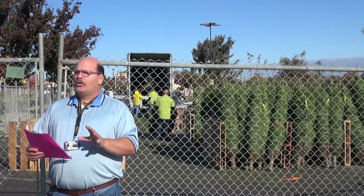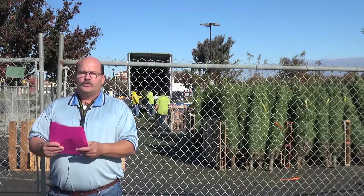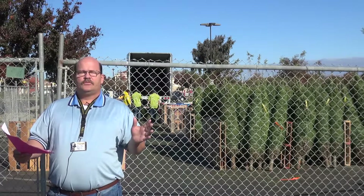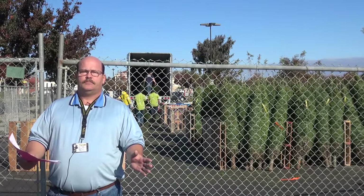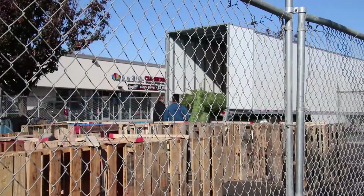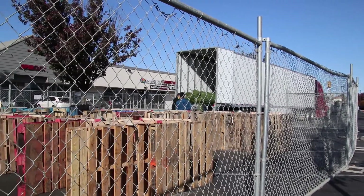They're going to be open through normal business hours, so you can come down here to Save Mart and pick up your tree. They're going to sell the trees until they run out — there's no final date or time limit. Right now they've got about 600 of them.